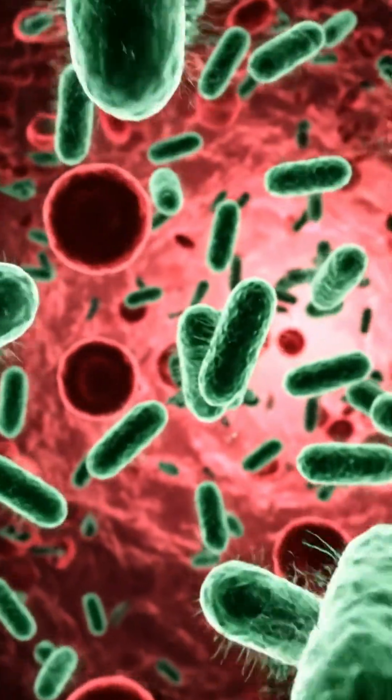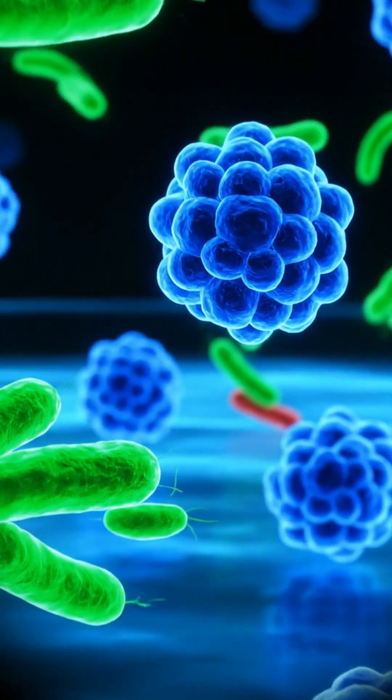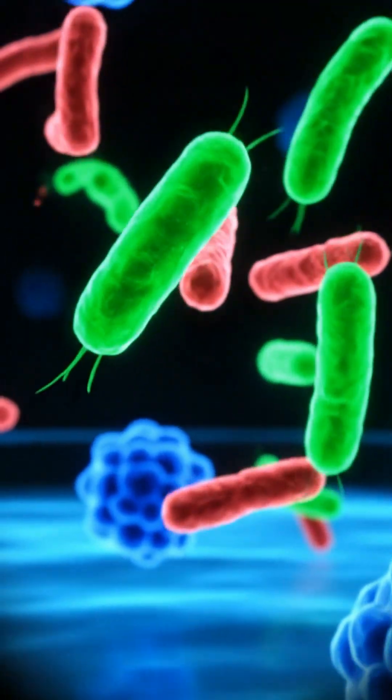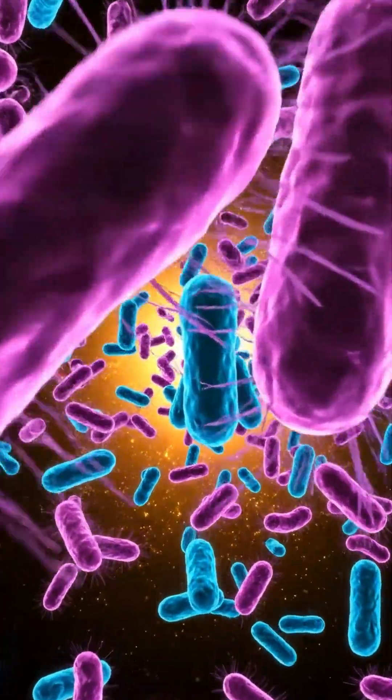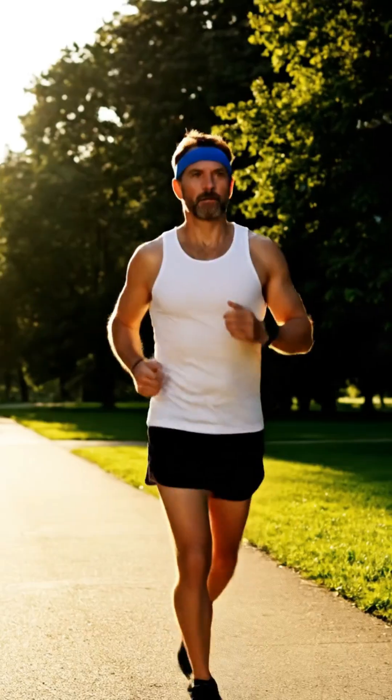Billions of friendly bacteria live here. They help break down remaining fiber and even produce vitamins like vitamin K. Finally, the remaining waste hardens and is stored in the rectum — and that is how a simple sandwich becomes the energy that powers your life.